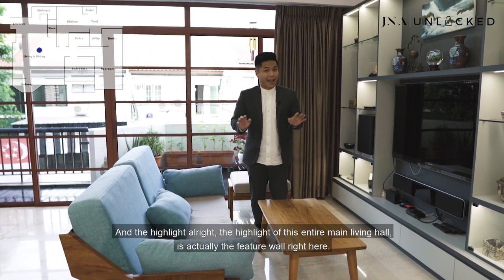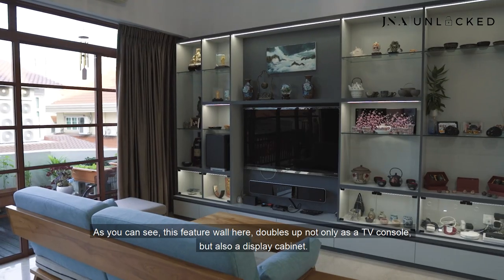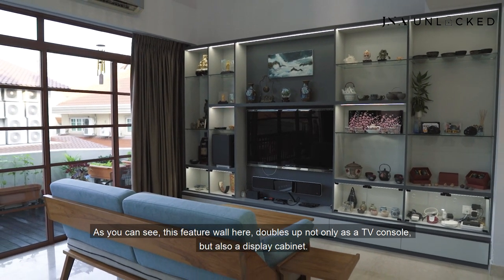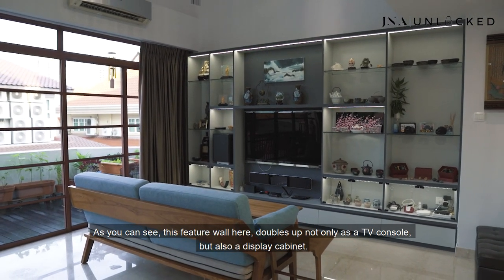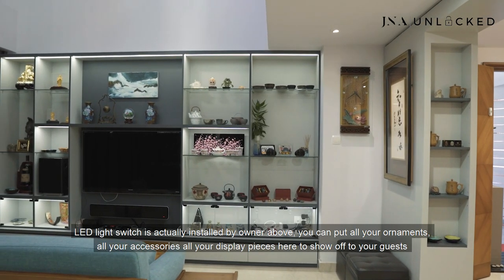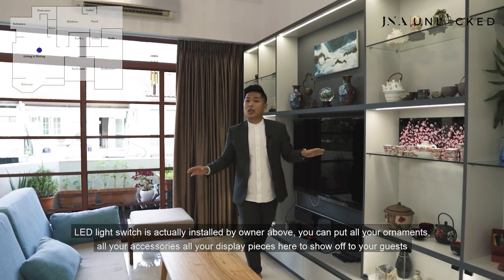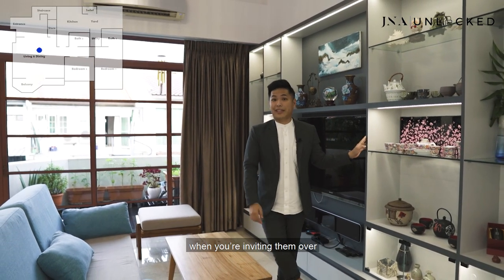The highlight of this entire main living hall is actually the feature wall right here. This feature wall doubles up not only as a TV console but also as a display cabinet. LED light strips are installed by the owners above — you can put all your ornaments, accessories, and display pieces here to show off to your guests when you invite them over.